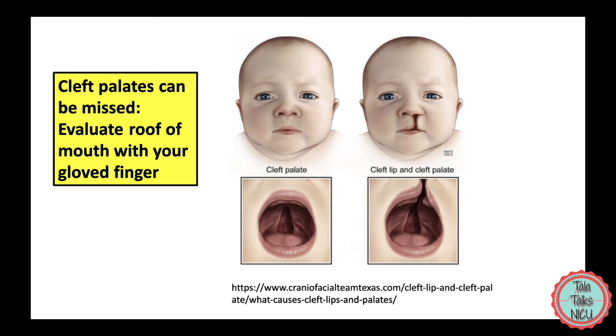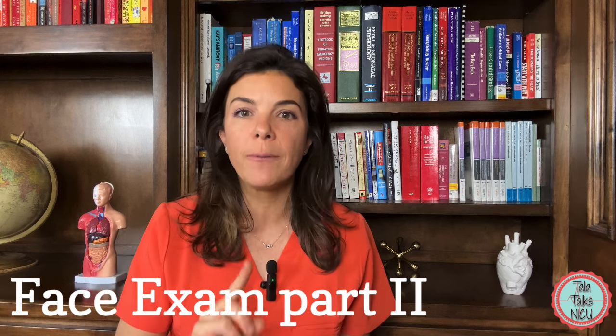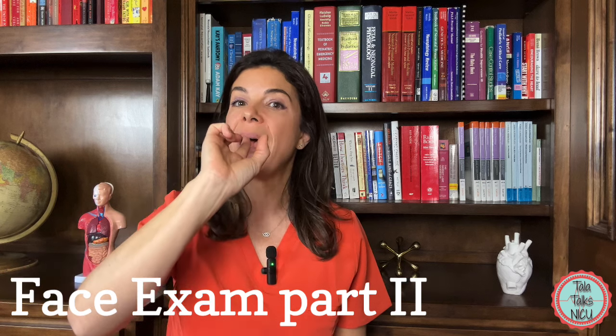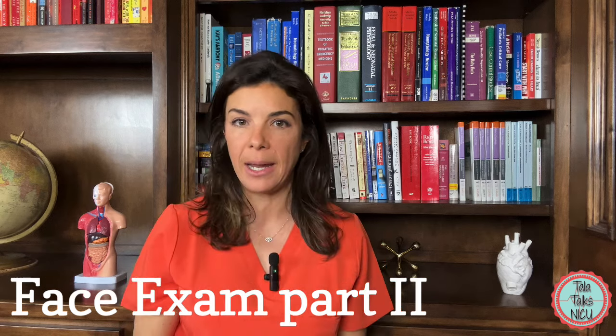You really have to look for this because clefts can be really subtle. Get your gloved finger and feel all the way back to the roof of the mouth — all the way back — to make sure that the roof of the mouth is completely formed.